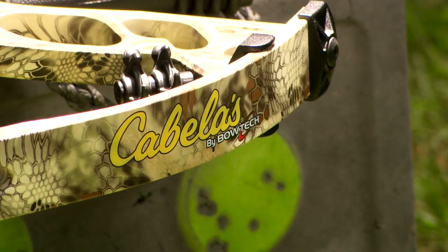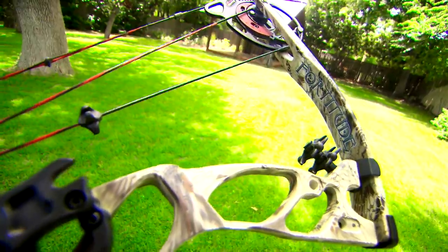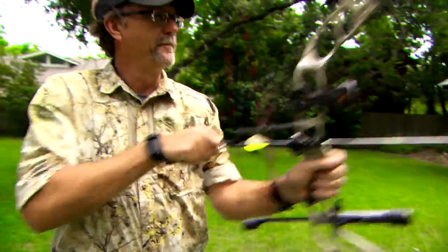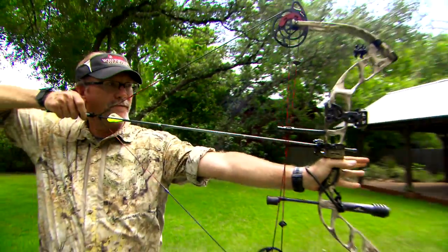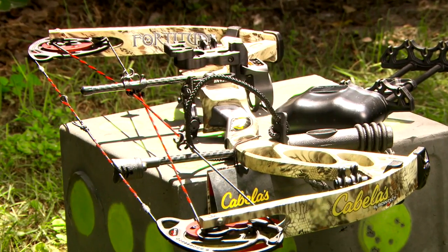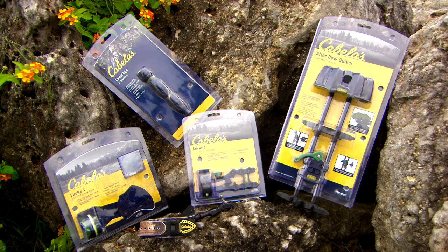Cabela's has released some great new bows to the market over the years, from price point to top end bows. Their newest bow, the Fortitude package, is designed to deliver on the range and in the field. This bow is so smooth to draw, shoots silently, and performs like many of the high quality bows on the market today.